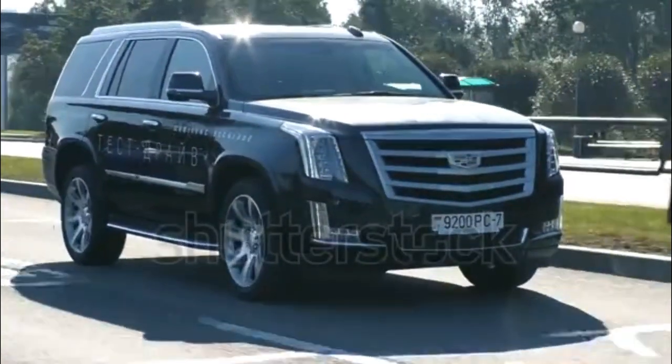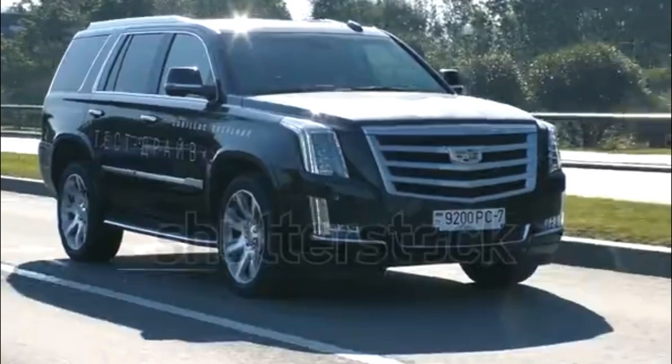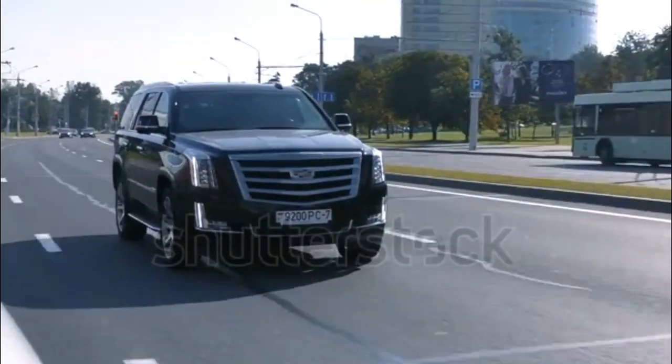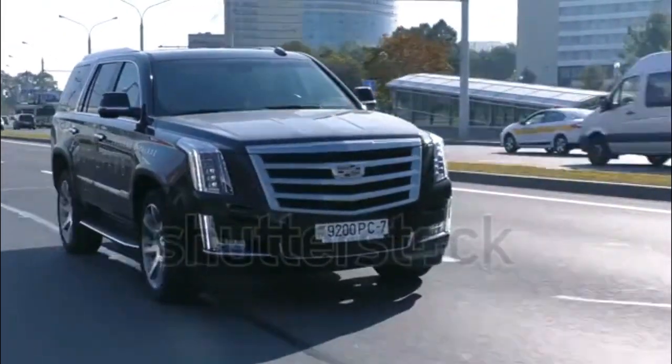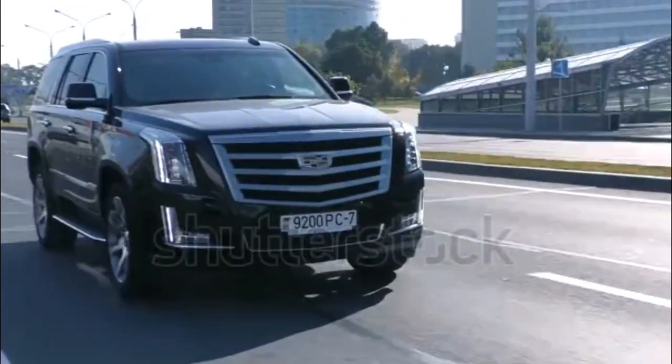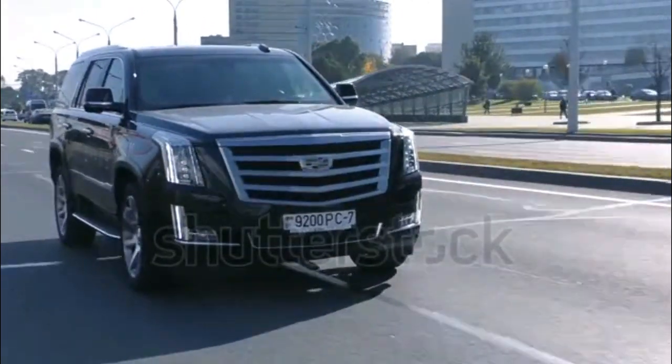The first and second row seats are swathed in Napa leather, while the dashboard, upper door panels, and center console also don hand-stitched and hand-wrapped leather. A suede microfiber headliner and wood accents complete the look inside the Platinum Collection models.